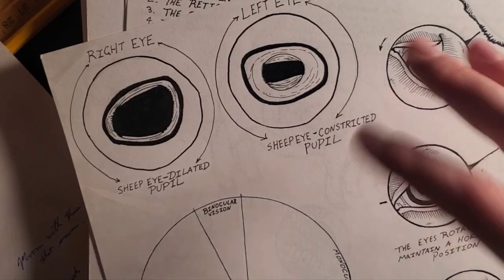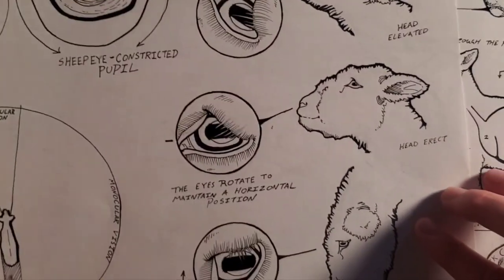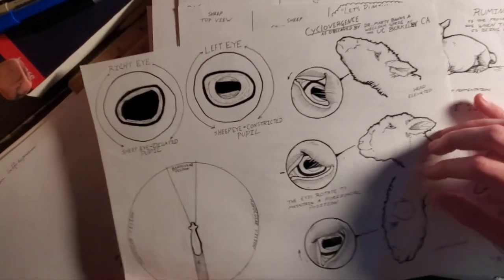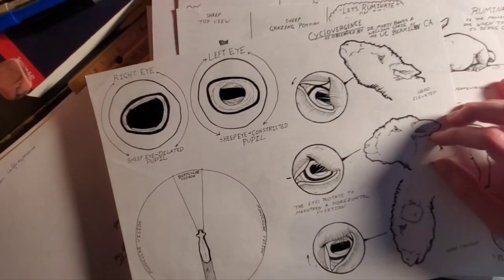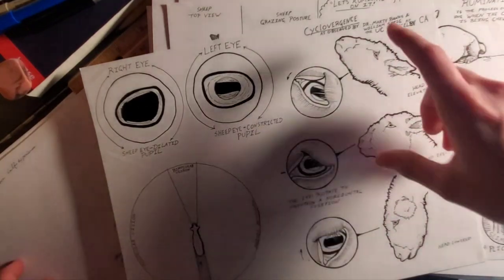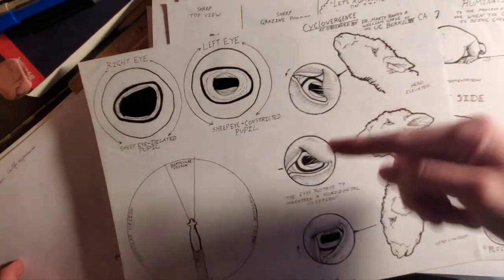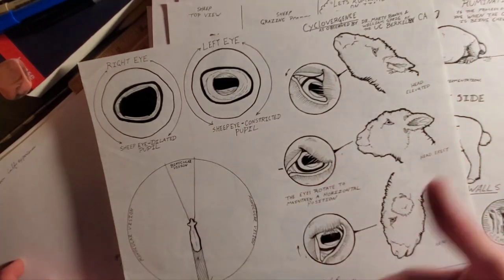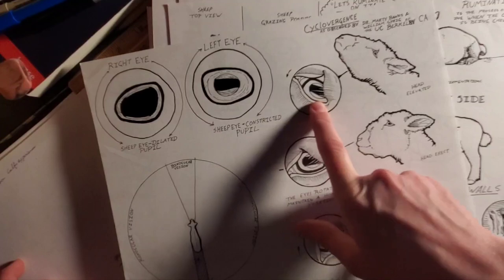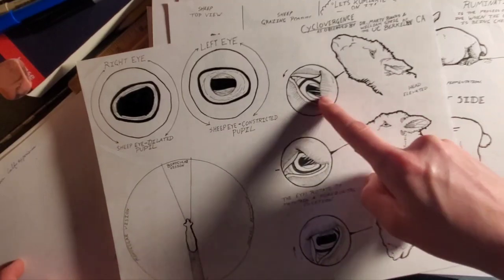The last thing I want to cover in this video is the research of cyclovergence — the work of Marty Banks and William Sprig. It's hilarious how recently it was discovered that a sheep, when it rotates its head, its eye also rotates naturally the same way ours do. There is a cutoff point where the eye stops rotating as well, which I have observed.